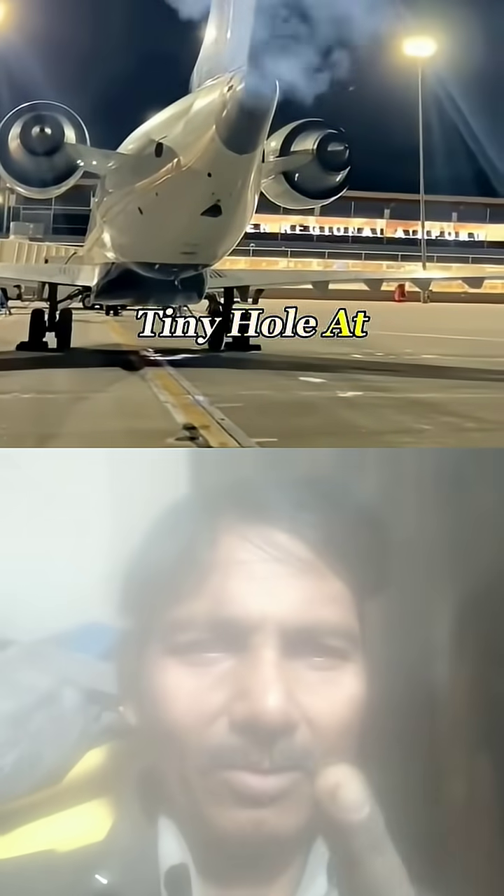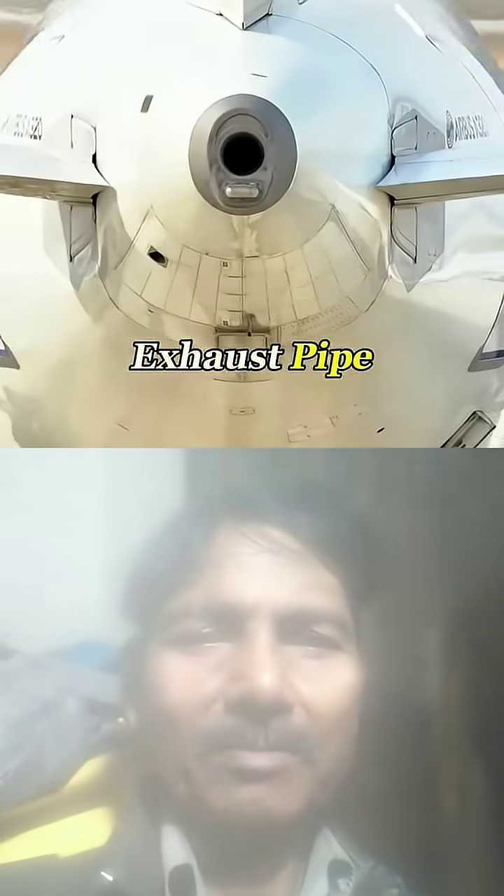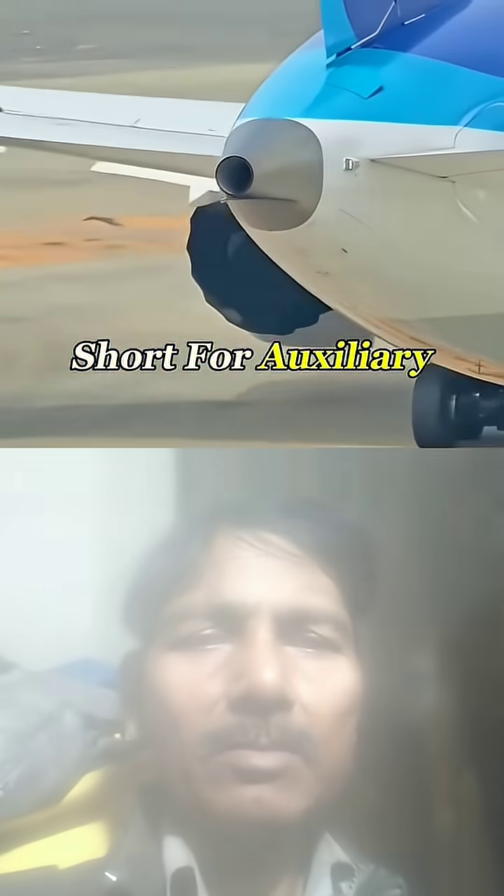Why does every airplane have a tiny hole at the tail, one that can even shoot fire? It's not an exhaust pipe. Hidden inside is a small, independent jet engine called an APU, short for Auxiliary Power Unit.